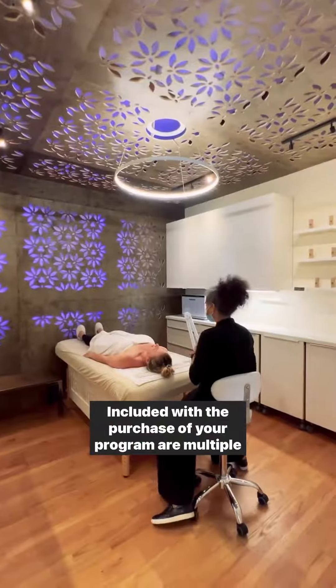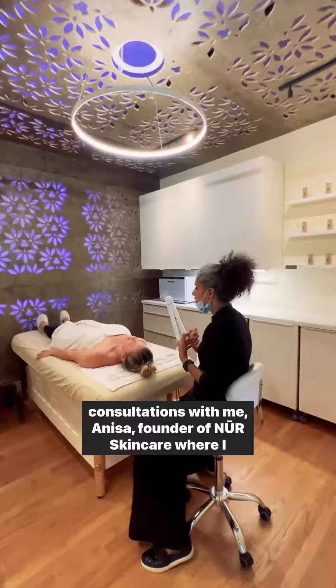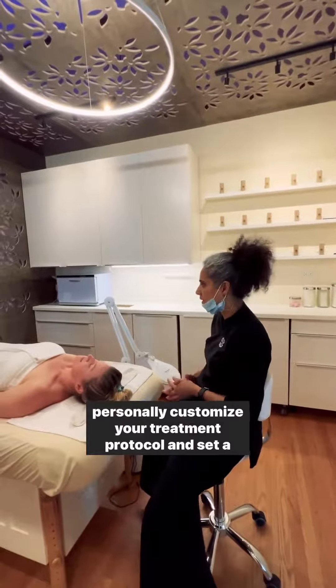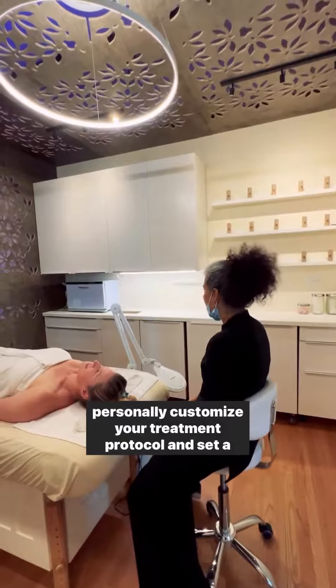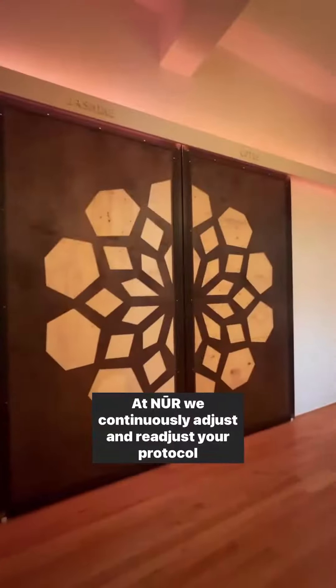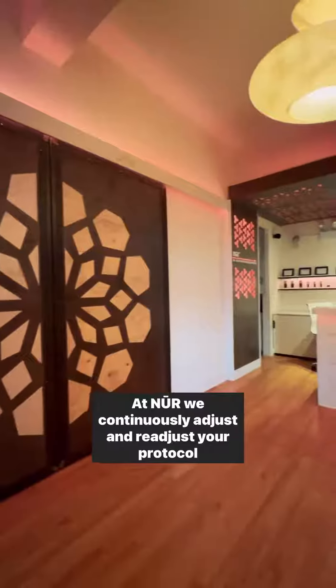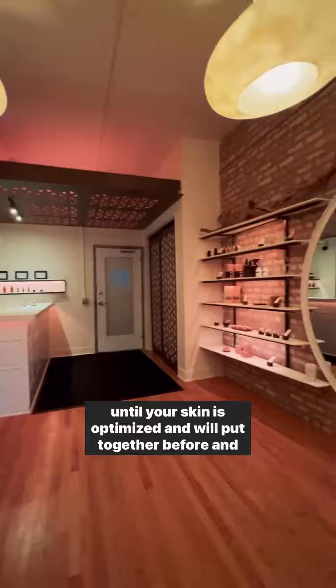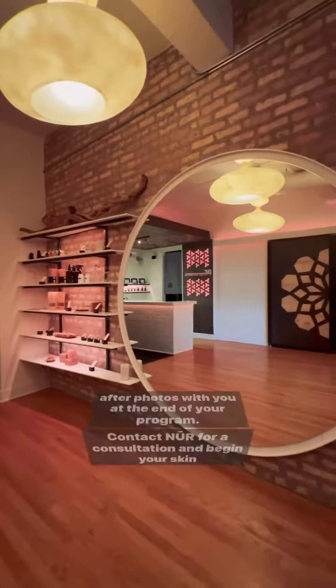Included with the purchase of your program are multiple consultations with me, Anissa, founder of Noor Skin Care, where I personally customize your treatment protocol and set a specific strategy to address your needs. At Noor, we continuously adjust and readjust your protocol until your skin is optimized, and will put together before and after photos with you at the end of your program.